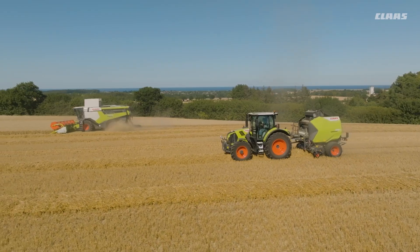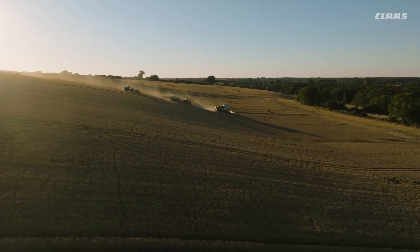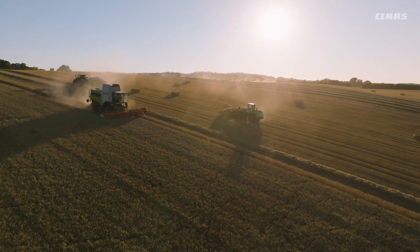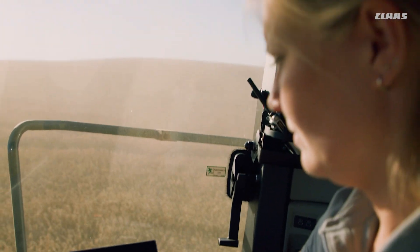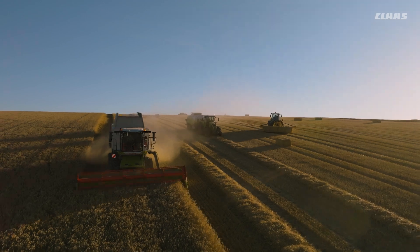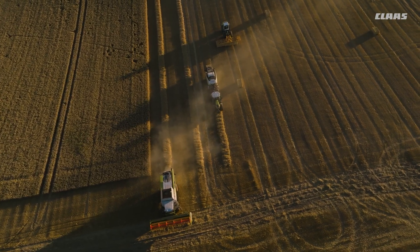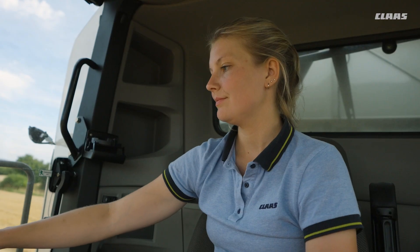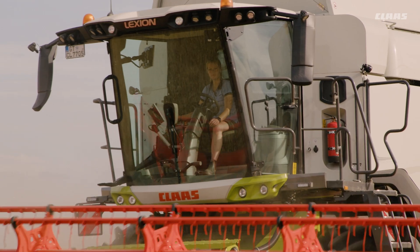When it comes to excellent straw quality, the Lexion is in its element. The APS SINFLOW walker threshing system protects the straw with a particularly straight crop flow. High straw quality results in loose, well-ventilated swaths that dry quickly and can be baled earlier. To ensure the system does not give away performance, it must know the correct level of loss — a critical factor in improving campaign performance.